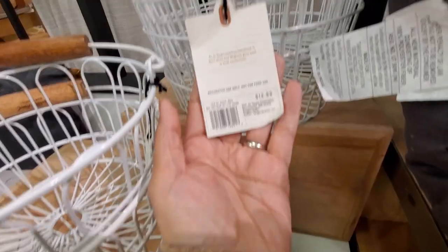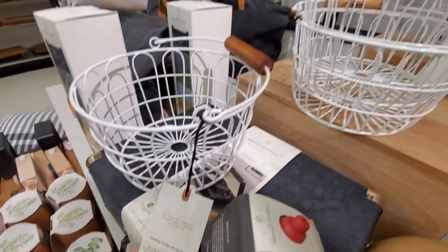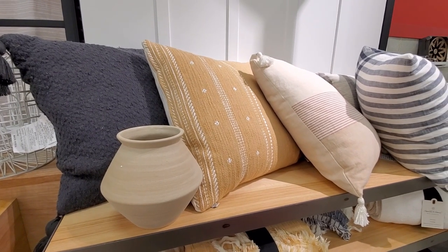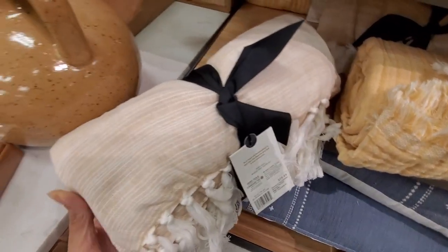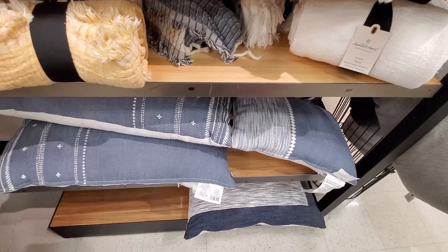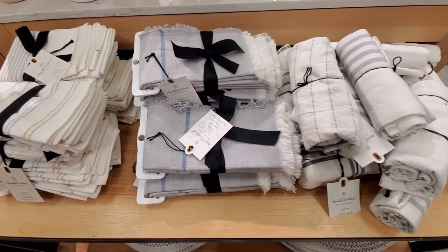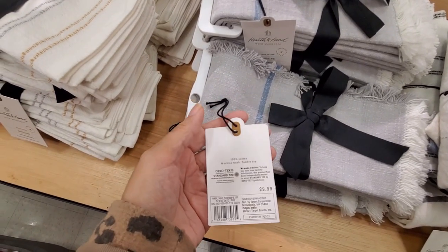I like these white baskets. Last year I grabbed one to use it as an Easter basket for Olivia, and it's great because after that you can still use it for storage or decor. You can see here more throws and pillows. I'm not too crazy about these colors, especially the blue ones — let me know what you think, if you like using those shades to decorate for spring.